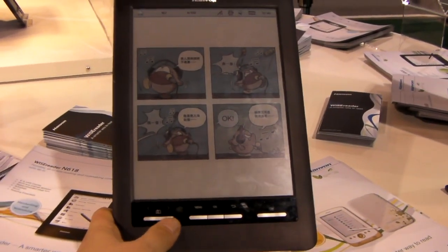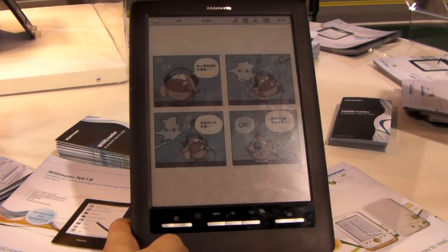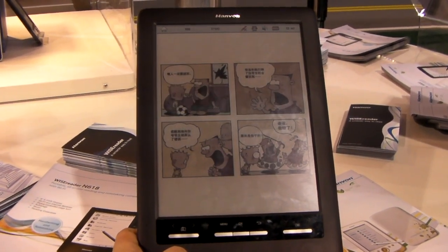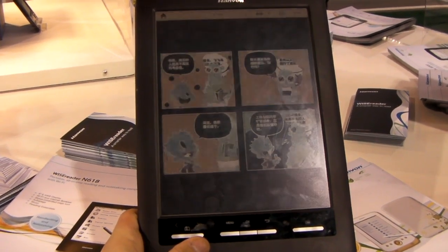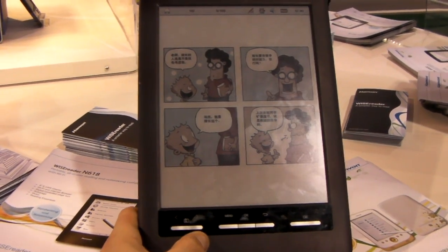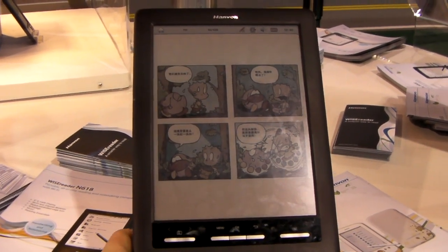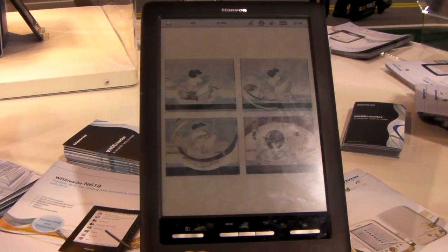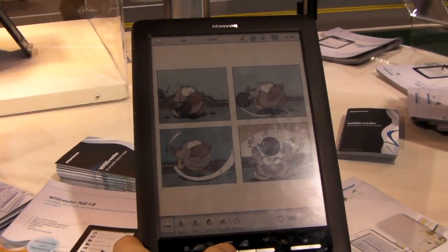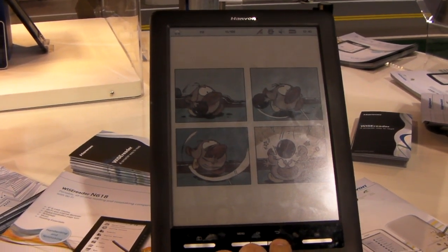I just want to show you some page turns. It's an engineering sample, so I'm not going to take you through all the main features, but let's bring up the menu and see how long that takes. It's got a Wacom touchscreen, which is kind of inconvenient for me here.